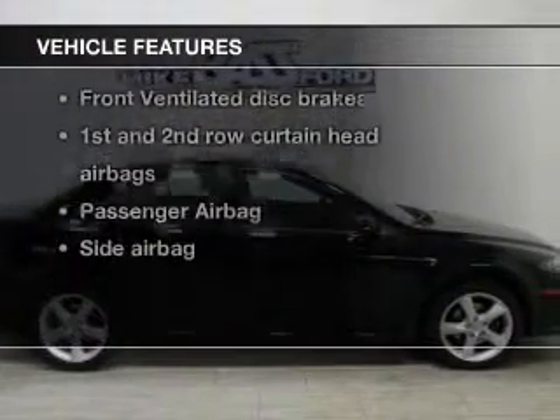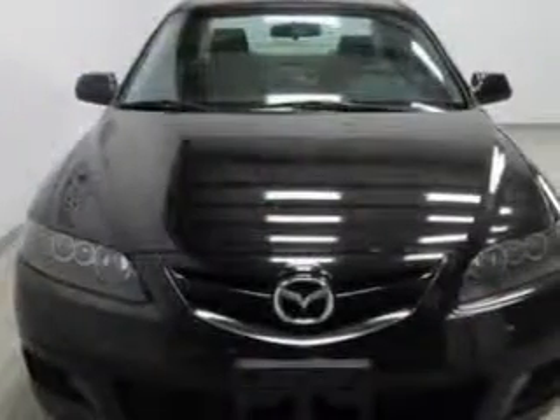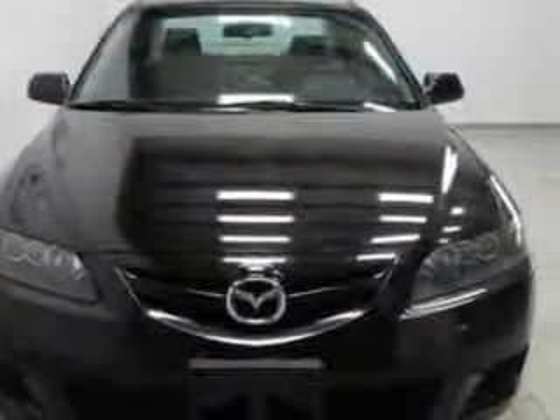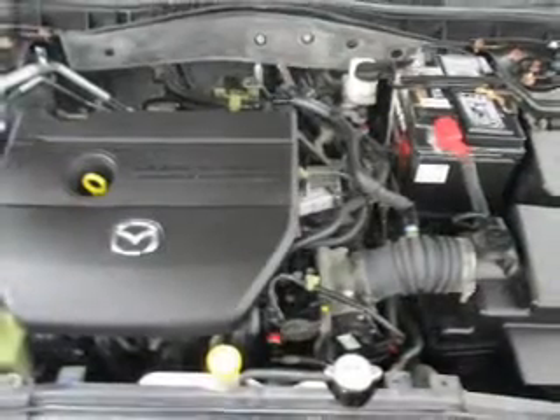With these notable features, you won't want to miss out on the opportunity to own this amazing ride. Keyless entry, power door locks, power windows, cruise control, an AM FM stereo with multi-disc CD player, satellite radio, and power mirrors.